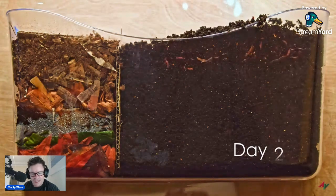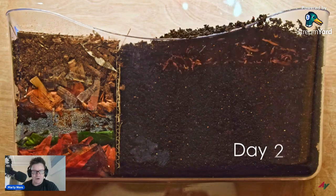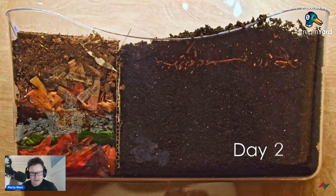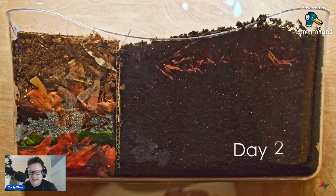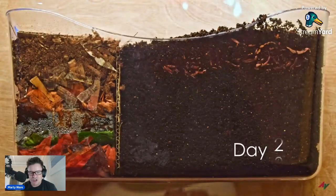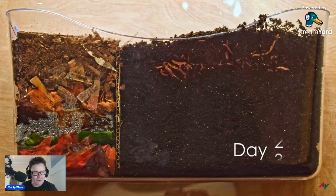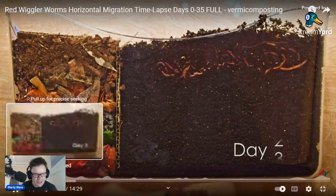I'm not going to play the whole thing — I'm going to speed up and fast forward a bit. When I've got big volumes in my worm farms, you can hear this sound — it's the weirdest sound ever. Anyway, let's fast forward a bit and see where they are.